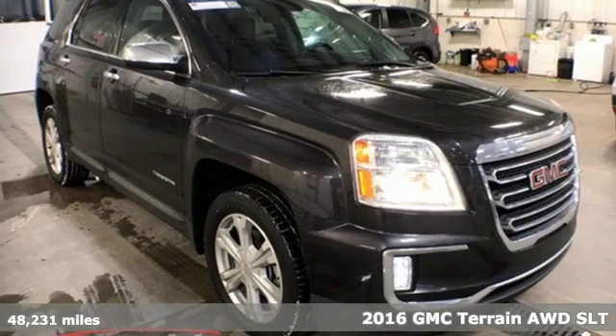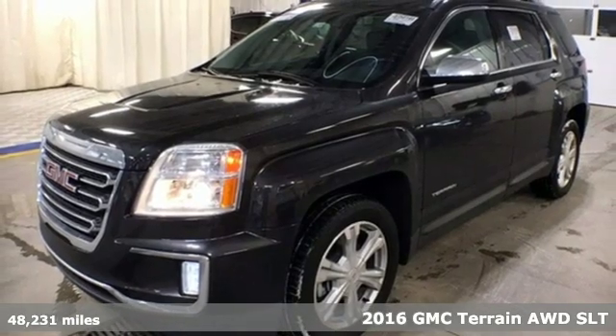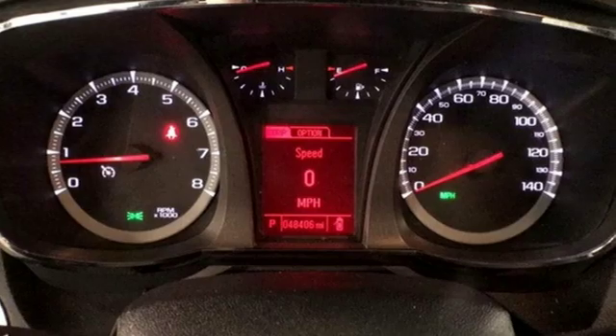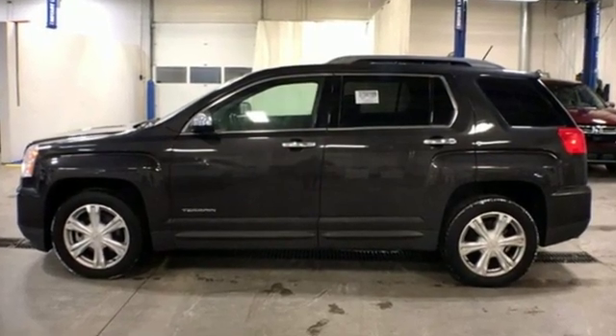Here's a 2016 GMC Terrain. This Terrain means more than just utility and capability. It's a strikingly designed crossover that bridges the gap between comfort and function. And get ready for an impressive combination of features.